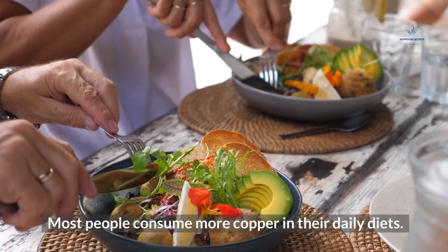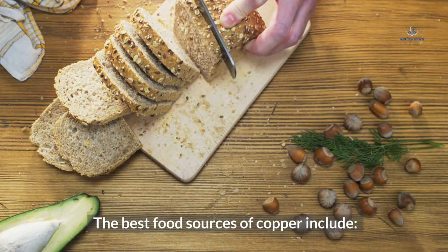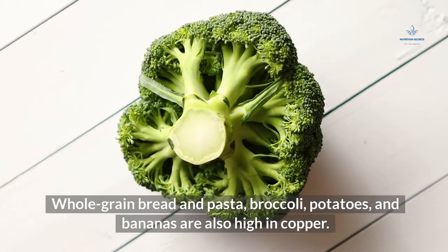Copper-rich foods: The recommended daily intake of copper is around 0.9 milligrams. Most people consume more copper in their daily diets. The best food sources of copper include oysters (six medium cooked: 2,397 micrograms), crab meat (three ounces Alaskan king: 1,005 micrograms), cashew nuts (one ounce raw: 622 micrograms), sunflower seeds (one ounce dry roasted: 519 micrograms). Whole grain bread, pasta, broccoli, potatoes, and bananas are also high in copper.